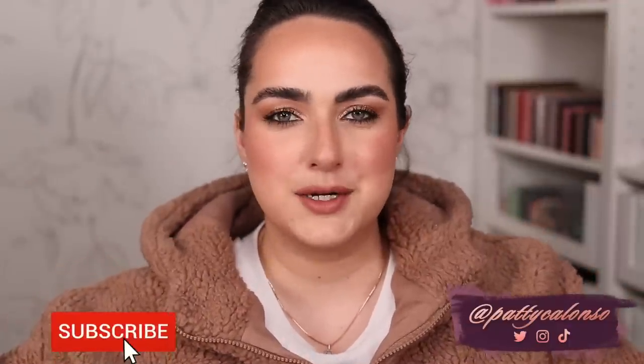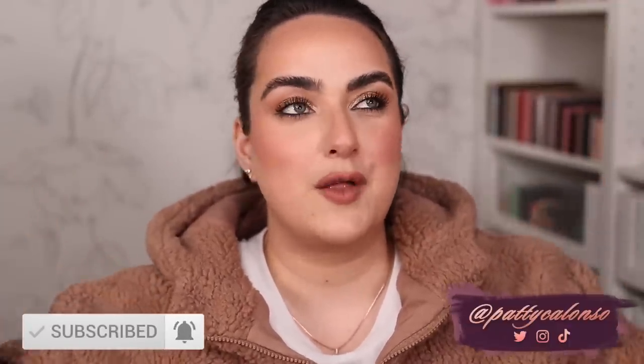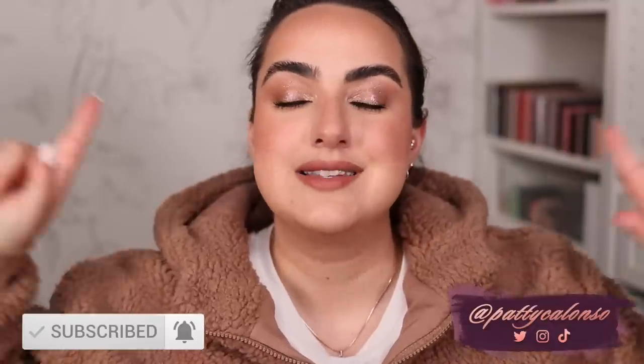Hi beautiful, welcome to my channel and welcome to Vlogmas Day 1. That is right, you heard me. I will be trying to upload one video a day throughout the whole month of December. Today is December 1st and I'm saying it in this video so that you guys hold me accountable. December Day 1 and I plan on uploading 31 videos this month. Wish me luck.